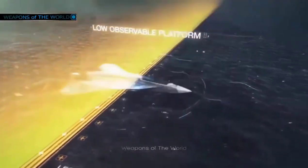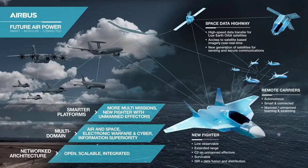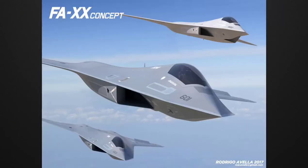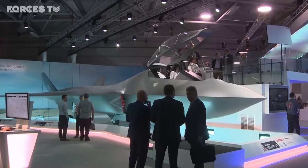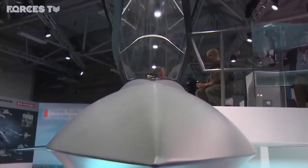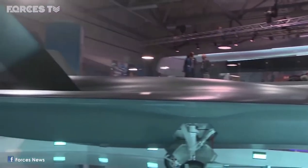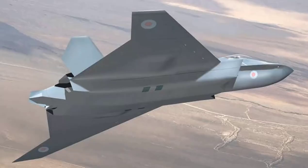Germany and France jointly decided to develop a sixth generation fighter aircraft and shared images of this aircraft. Boeing from the USA announced it was working on a sixth generation fighter aircraft concept called the F-AXX. While all this was going on, in July 2018 England introduced the sixth generation fighter jet — the Tempest — bringing its mock-up to the fair, while other companies only had photography and video.